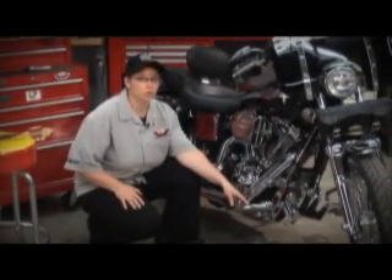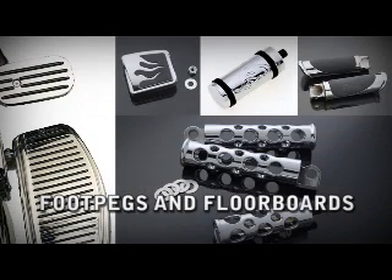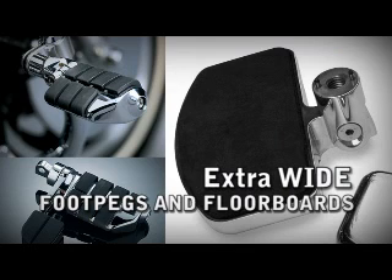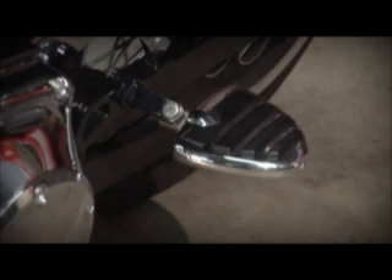Another area where you can make a big change in the look and feel of your motorcycle is foot rests. There are a wide variety of different styles and sizes available. You can choose a floor board or a regular peg design. There are also pegs that are extra wide, falling in between a foot peg and a floor board. You can go with chrome, rubber, or chrome and rubber — you decide what's most comfortable for you.